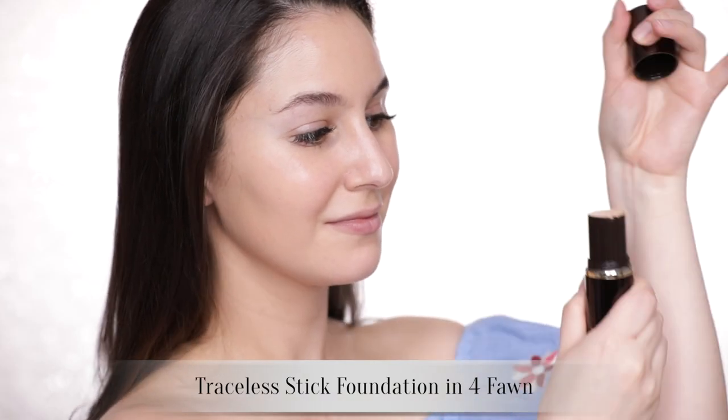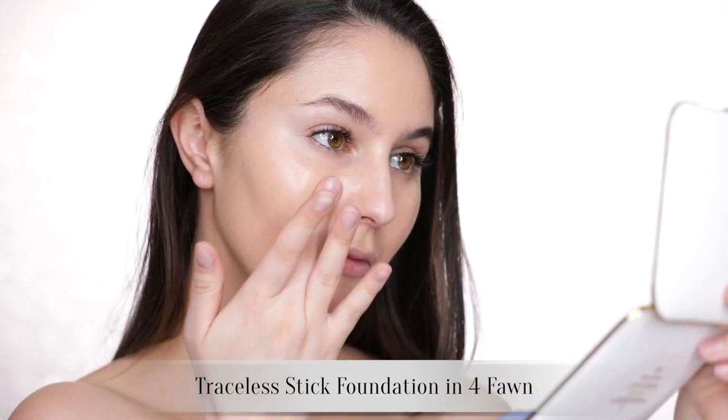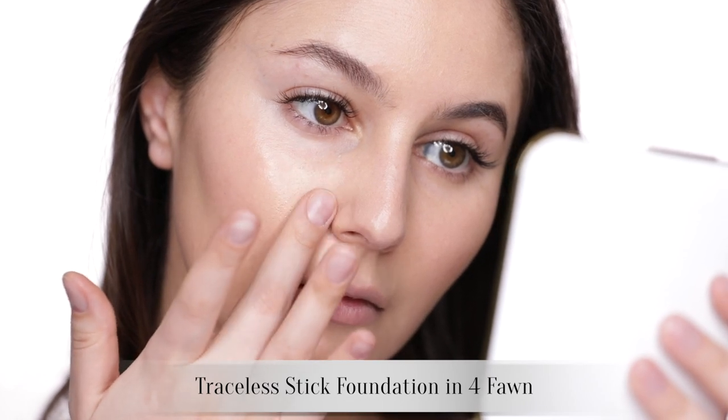Next is the stick foundation. I'll be using this to add a little bit of coverage around the nose and cheeks here. When I first purchased this years and years ago, I was not a fan at all. But in preparation for this video, I did a lot of testing and experimenting, and it did start to grow on me. I will say it's still not my favorite stick foundation because it does have that kind of thick, waxy consistency that I tend to associate with old school stick foundations. I personally prefer a super soft and melty stick formula, kind of more like the Hourglass stick.